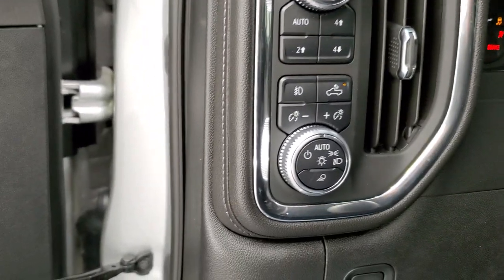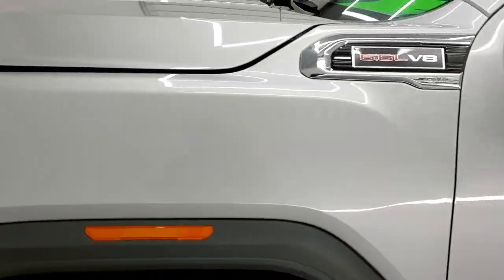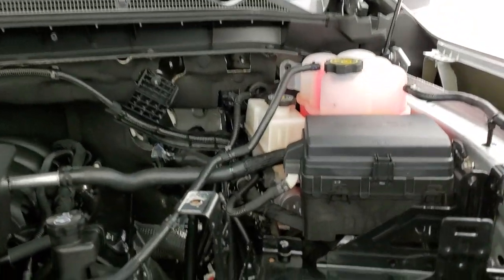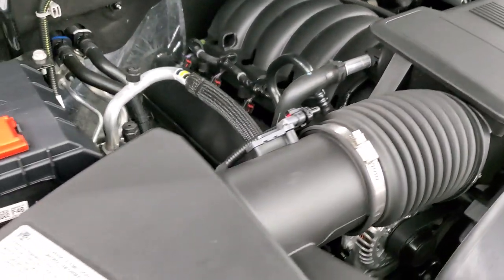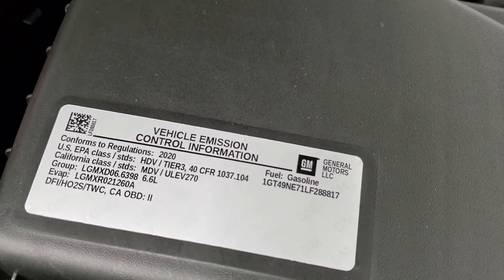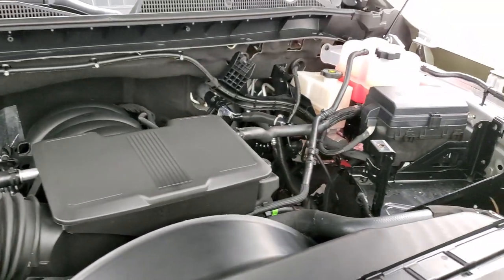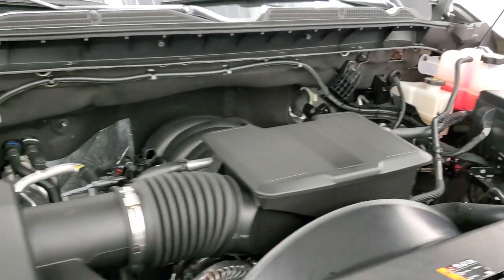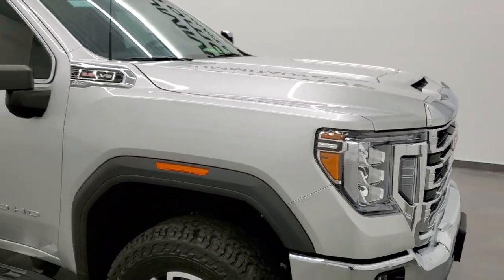Starting it up — you can hear it starts right up. Under the hood we have the 6.6 liter V8 motor. The engine bay is very clean and the motor runs very smooth — 401 horsepower. Once again, this truck has been fully safetied and inspected by our service shop with a fresh oil and filter change, all fluids checked and topped off, and this truck is 100% ready to go. Just about as clean as they come on the used side.